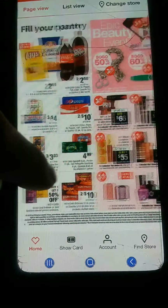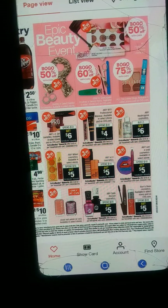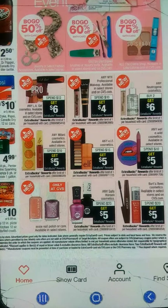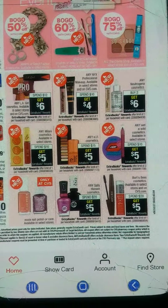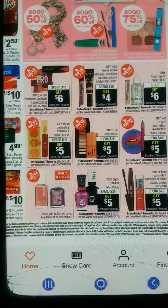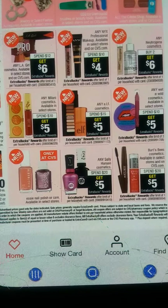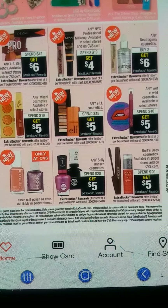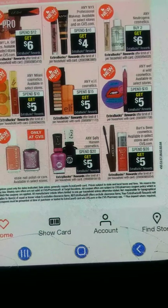This is more grocery items. And then we have our epic beauty event — BOGO, 50% off, 75% off. Spend $12, get $6 on any LA Girl. Any NYX — spend $10, get $4. Any Neutrogena cosmetics — buy two, get $6. And if you have the CRT — remember, $3 off of $12 on cosmetics — you can apply it to any of these deals. If you're brand loyal to any of these cosmetic brands, go right ahead. Spend $10, get $5. Spend $15, get $5. Spend $10, get $5 on Wet and Wild. You have your Elf and Milani, and all these other items — Sally, Burt's Bees.